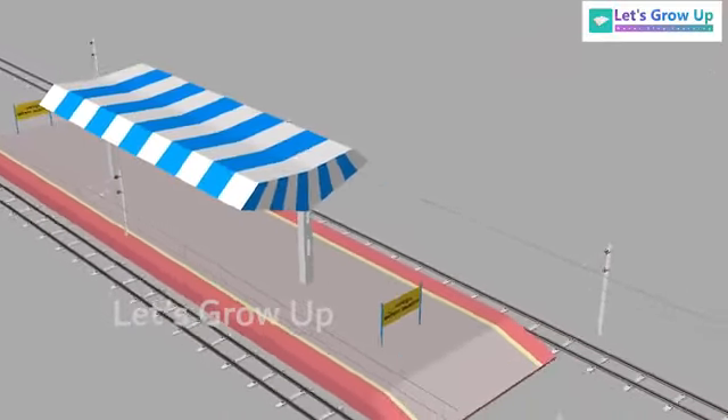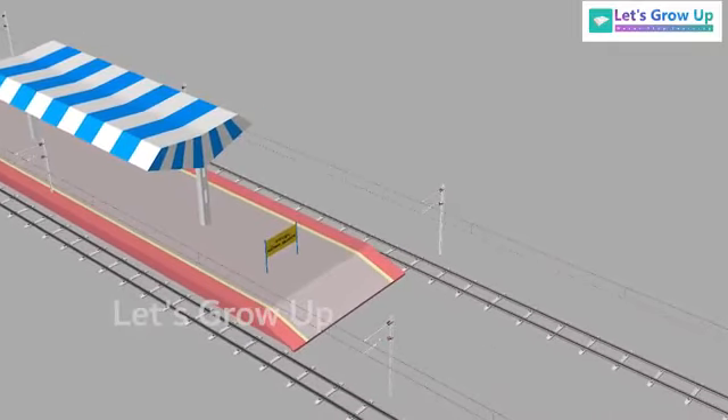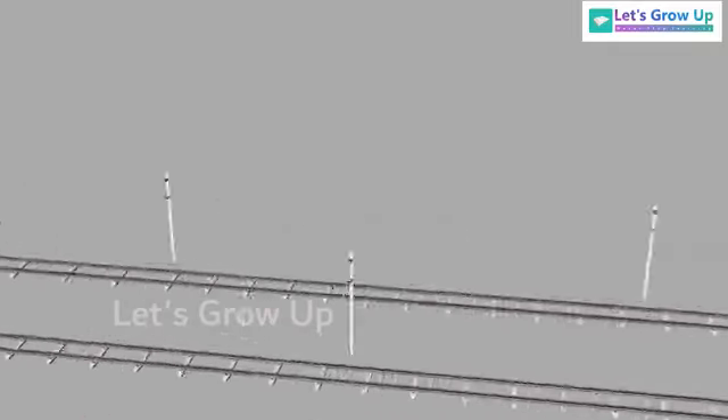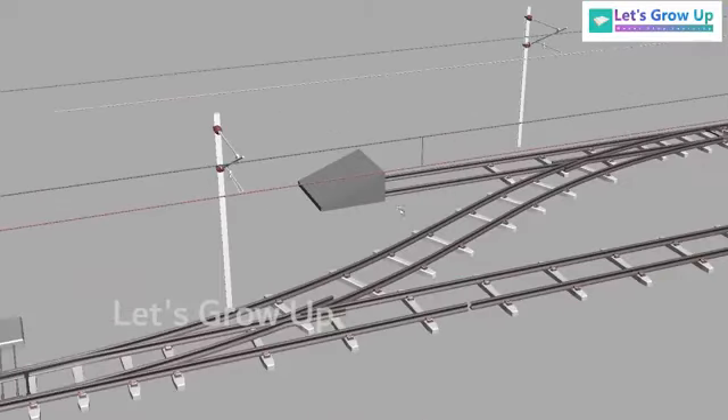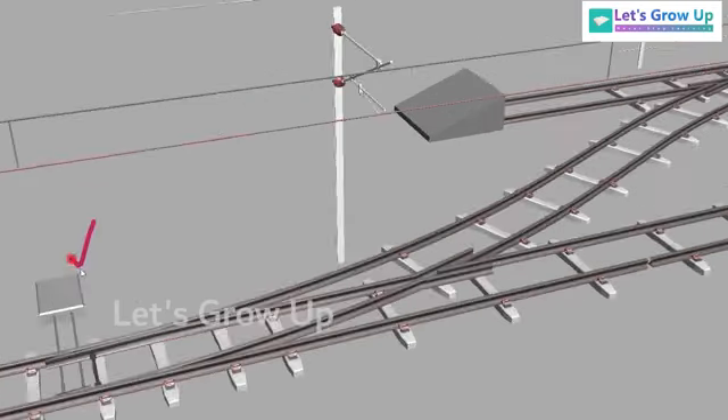This is Balasor railway station and that is Bahanga Bajar railway station. Here you can see the loop line. Two things are very important: number one, switch and crossing. This one is the point machine and this one is the crossing.